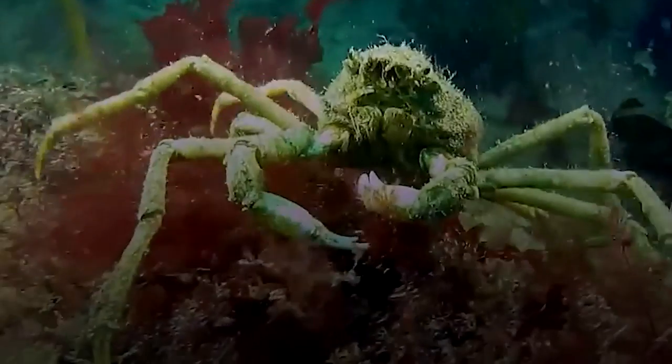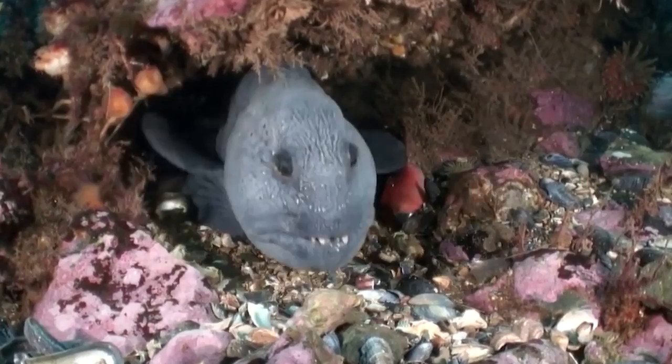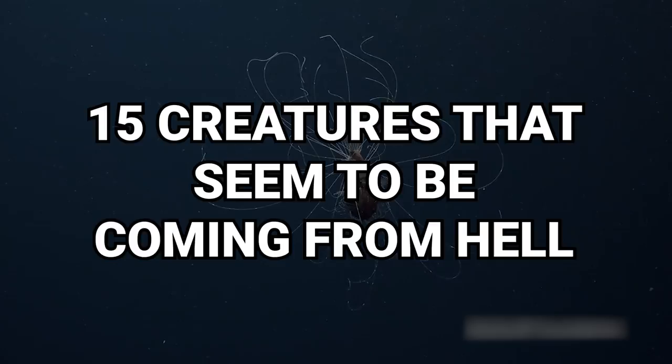Imagine waking up to a tarantula casually strolling across your face — send shivers down your spine, right? Then you may not be a fan of some of these creatures, most straight out of a horror movie. From the appropriately named wolf fish whose mouth houses rows upon rows of teeth, to the eight-legged octopus who shares its name with a Disney favorite, here are 15 creatures that seem to be coming from hell.